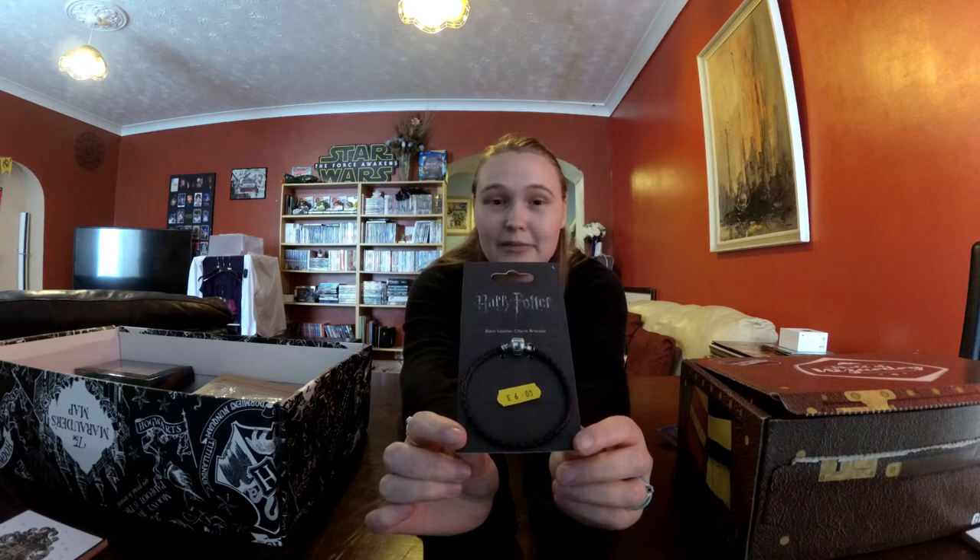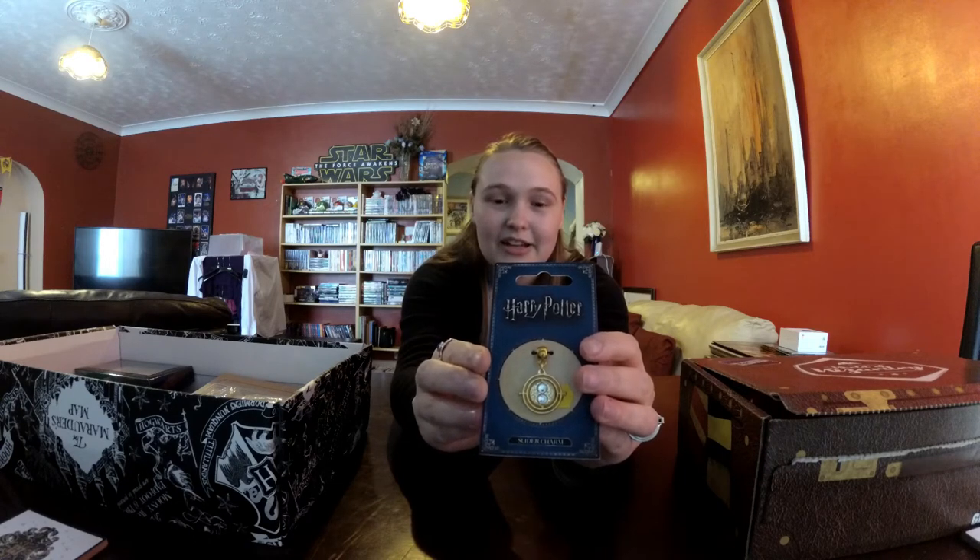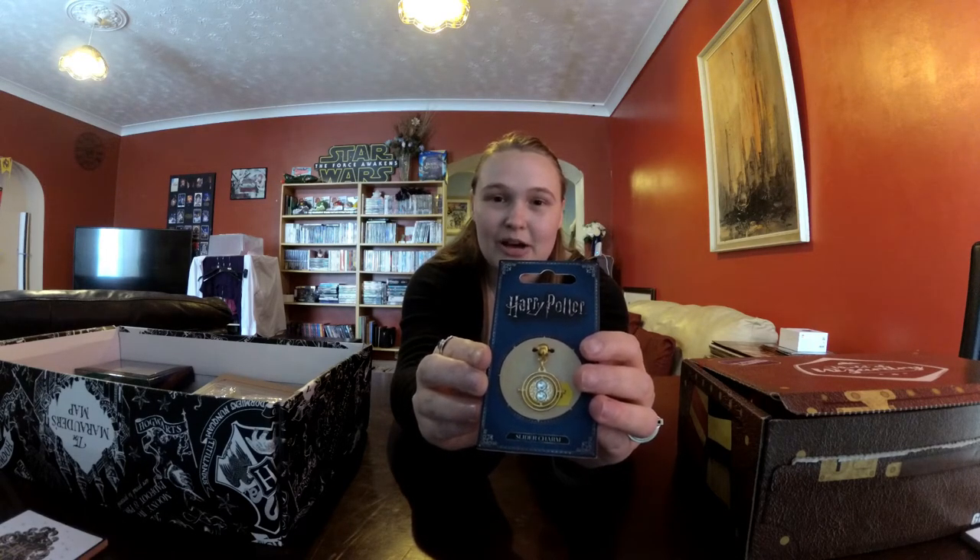This is the bracelet, and as you can see it is a size large, which is too big for me. I'm going to be putting it in my box and going back to the store soon to change it for a small. And this is the charm that goes with it — it is a time turner, which is what Hermione uses in the third book and film. It's quite a nice version because it doesn't have a glass bit in the middle, which means it's not going to break easily. It just has some sort of glittery charms.